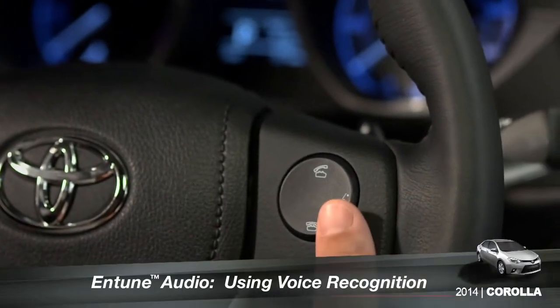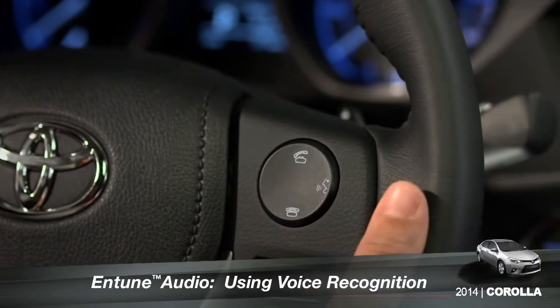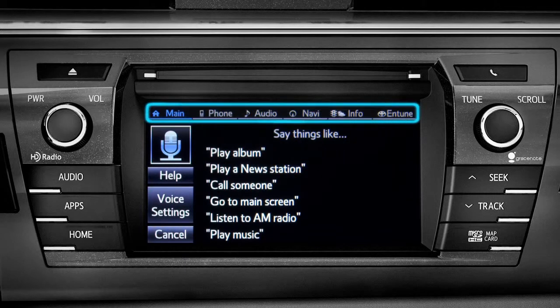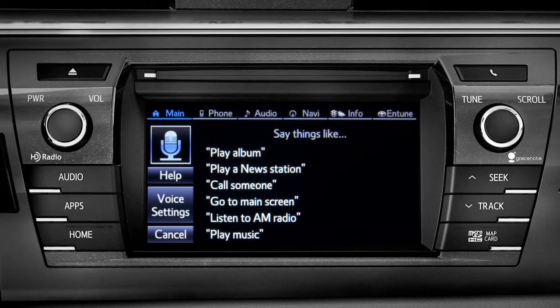To use the voice recognition system, press the talk switch on the steering wheel. How may I help you? The voice command screen will appear with a list of sample commands. Command categories are listed across the top of the screen. After you hear the beep, you can say one of the category names or use a more specific command.